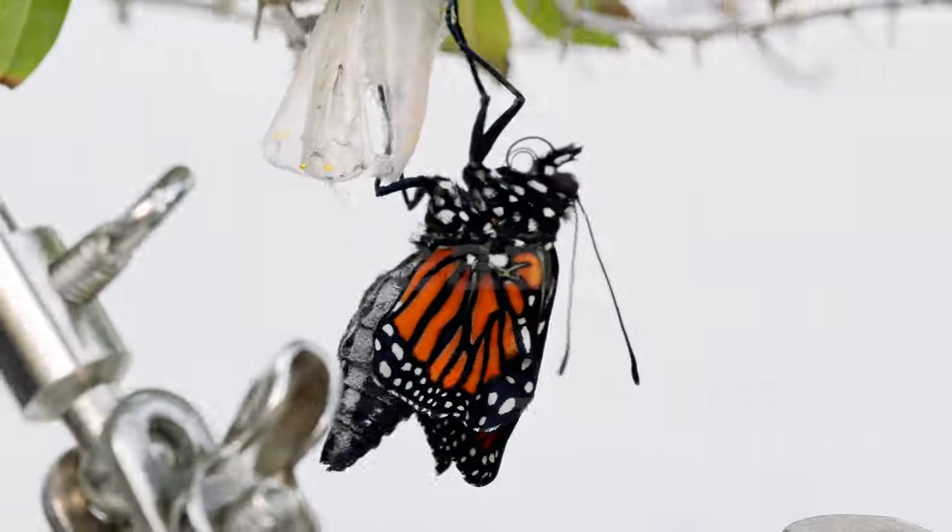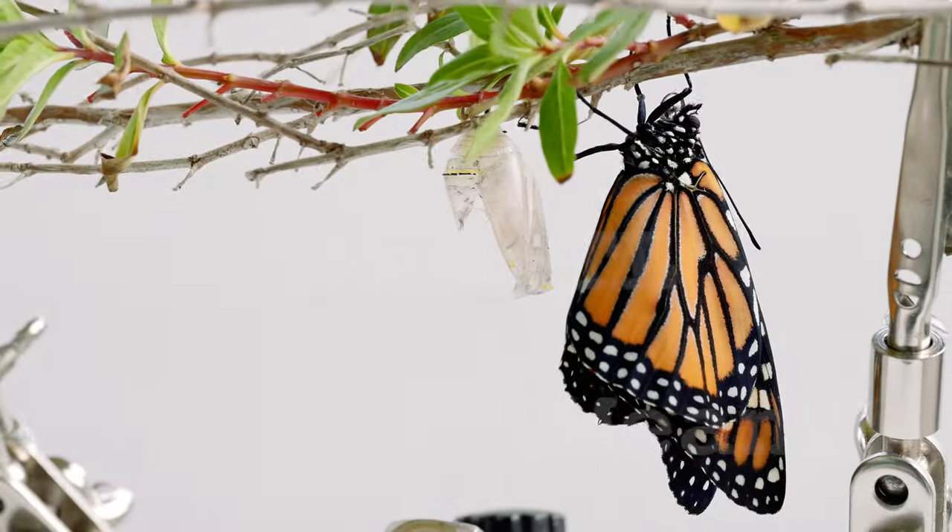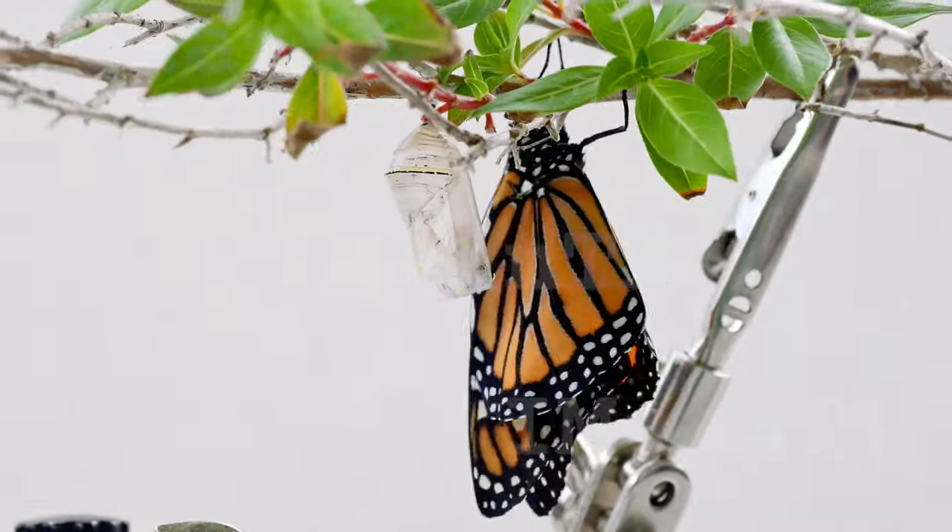Caterpillars become exposed to O.E. during their early stages of development as they come into contact with contaminated surfaces or consume contaminated milkweed, which is their primary food source.